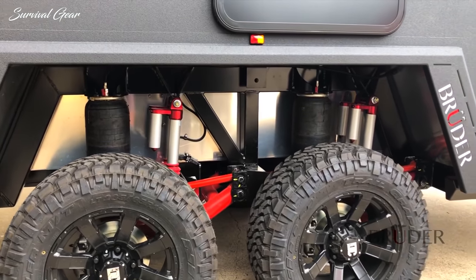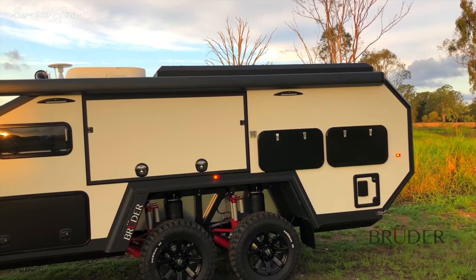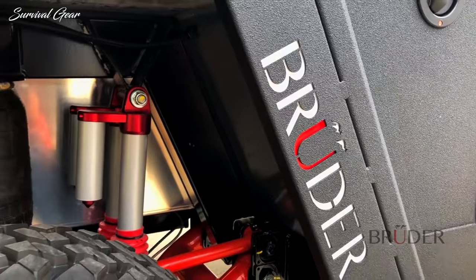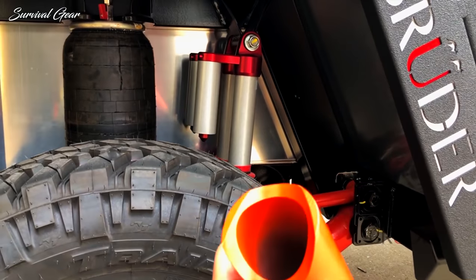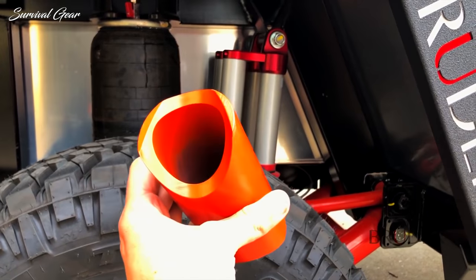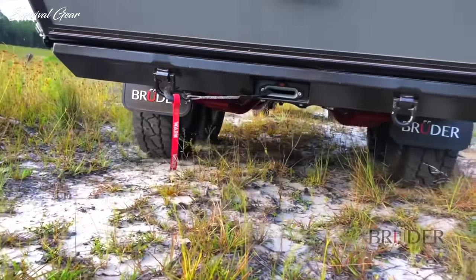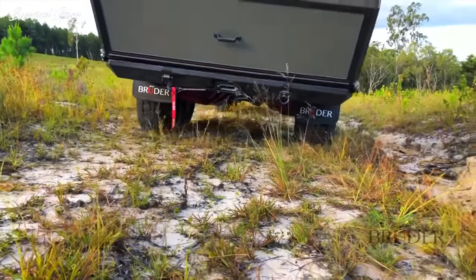Suspension incorporates eight remote canister monotube shock absorbers and four-wheel ventilated disc brakes are fitted for maximum stopping power. 450 grade high tensile circular hollow section is used for the suspension. And at the rear is a discreetly mounted worm recovery winch and two recovery points.